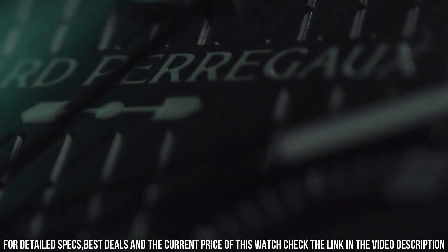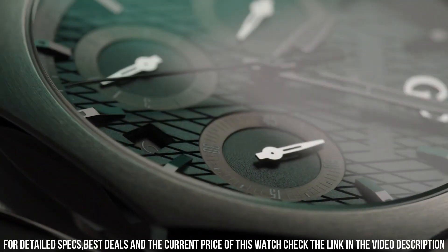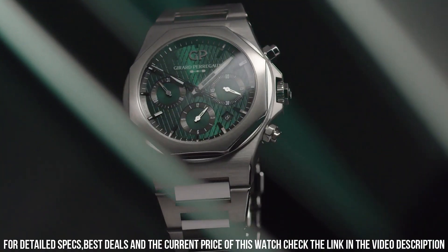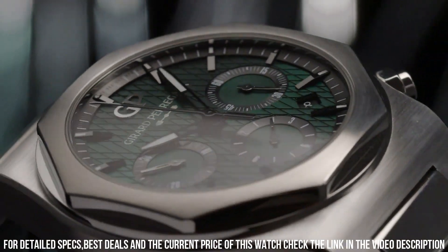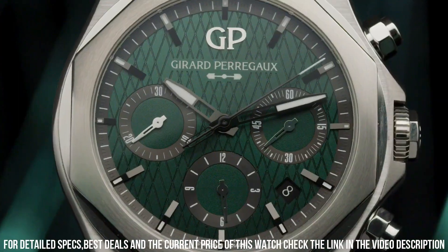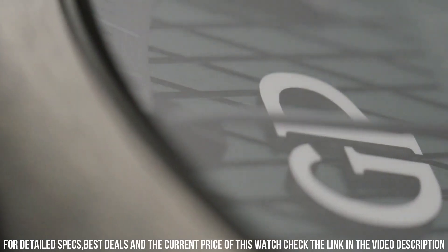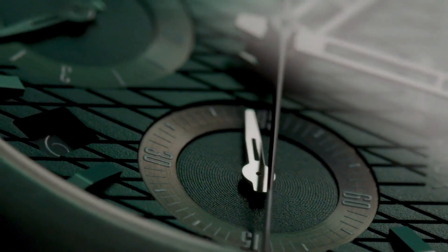Movement caliber: GPO 3300. Mechanism: self-winding mechanical. Total diameter: 25.95mm. Height: 6.5mm. Frequency: 28,800 vibrations per hour or 4Hz.